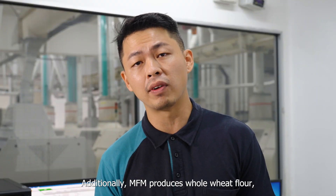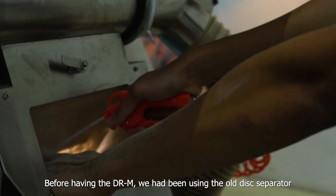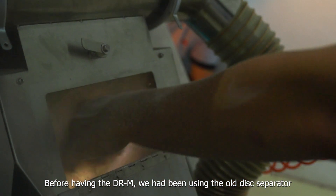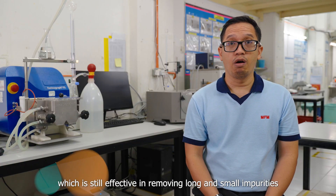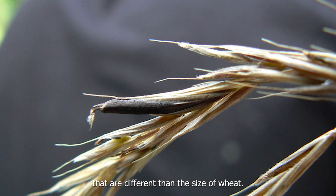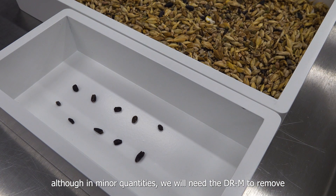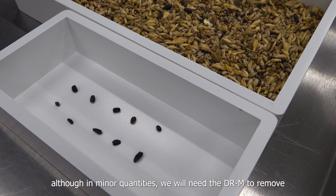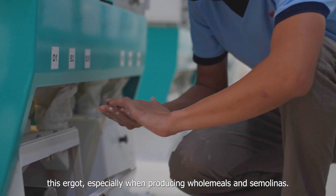MFM produces whole wheat flour, so with the new DRM color sorter installed, color defects and foreign materials are removed, enabling higher yield and consistent quality. Before having the DRM, we had been using an old disk separator which is still effective in removing long and small impurities different in size from wheat. However, we will need the DRM to remove these impurities, especially when producing whole wheat flour and semolina.